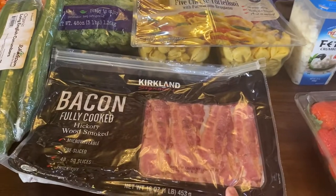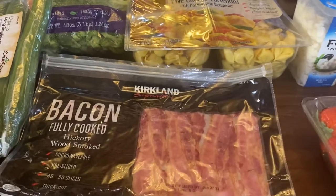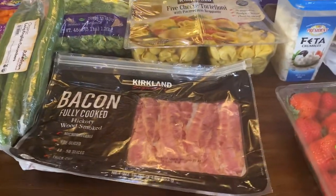This cooked bacon — it's fully cooked, you just warm it up in the microwave for like 30 seconds. Super convenient to have on hand. Use it like obviously you would with any other bacon.